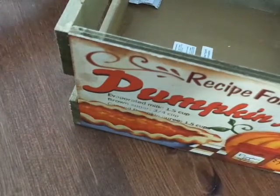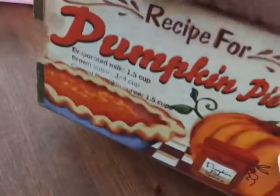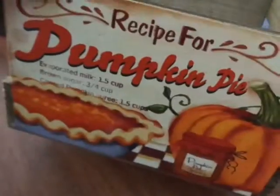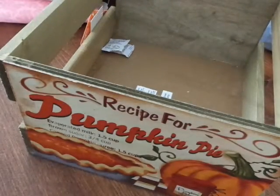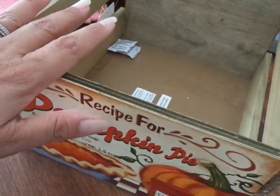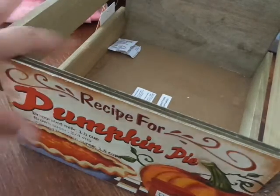And then for my kitchen I picked up this crate — they had these crates and it was $7.98. One side says 'recipe for' — it's so cute. Oh my gosh, I love pumpkins, I'm obsessed with pumpkins. So I'm going to alter it just a little bit on the sides. I figured I would put it on my island for the month of November and put like onions and potatoes and whatever in there.